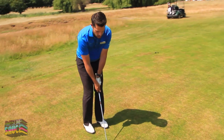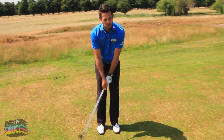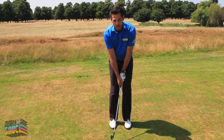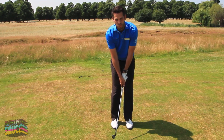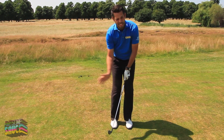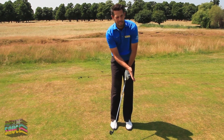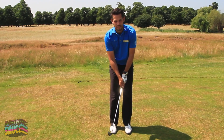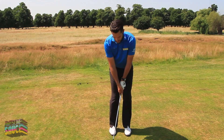Once you're in this nice solid set up, it's time to produce a good golf swing. The key focus here is keeping the backswing relatively short and having an element of acceleration through the point of impact, whilst holding this nice angle that you've created at the static position. Let's see how this goes.